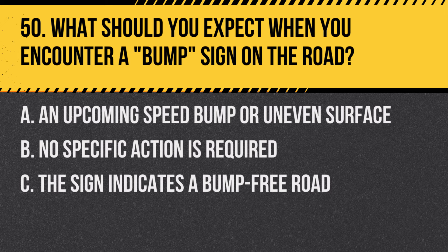Question 50: What should you expect when you encounter a bump sign on the road? A. An upcoming speed bump or uneven surface. B. No specific action is required. C. The sign indicates a bump-free road. Answer: A. An upcoming speed bump or uneven surface. This sign warns of a sudden elevation change in the road.